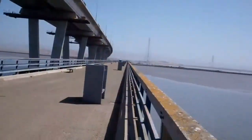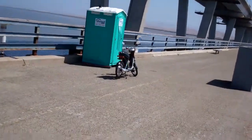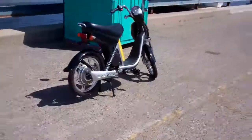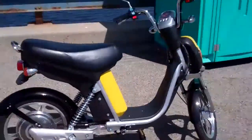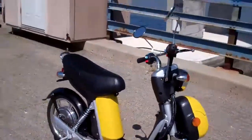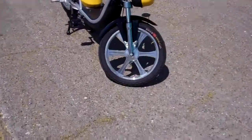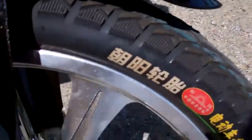This is the fishing pier. There's the bad motor scooter — doesn't look very yellow from behind. Public restroom. There's my Chinese writing on the tires.